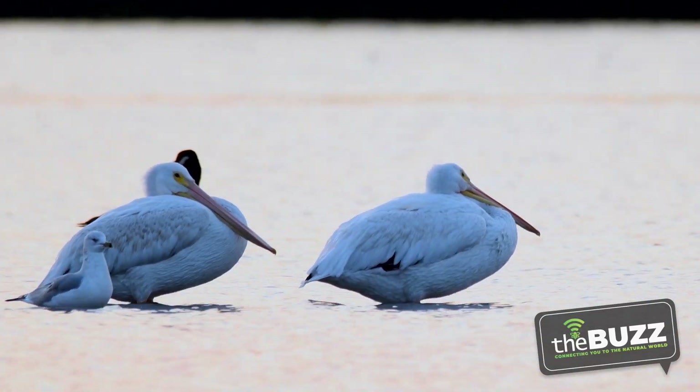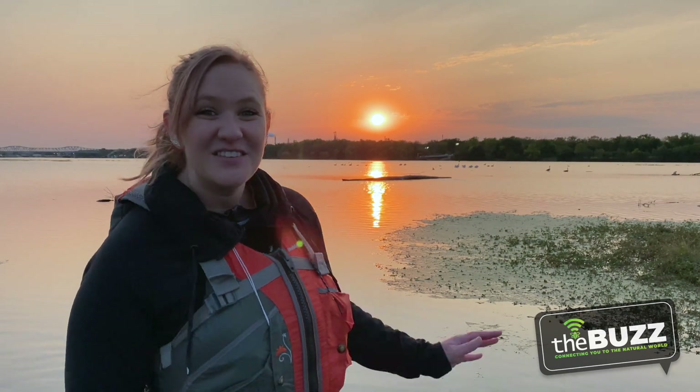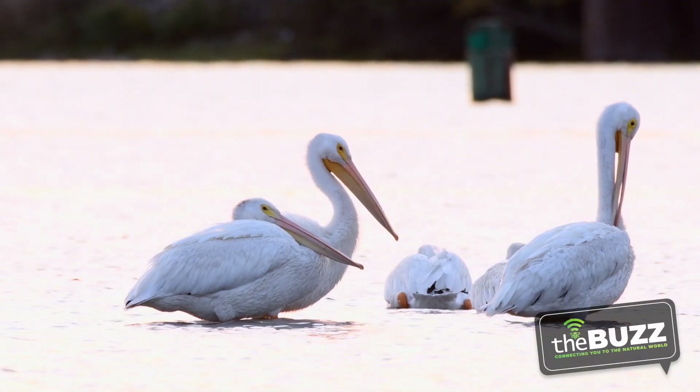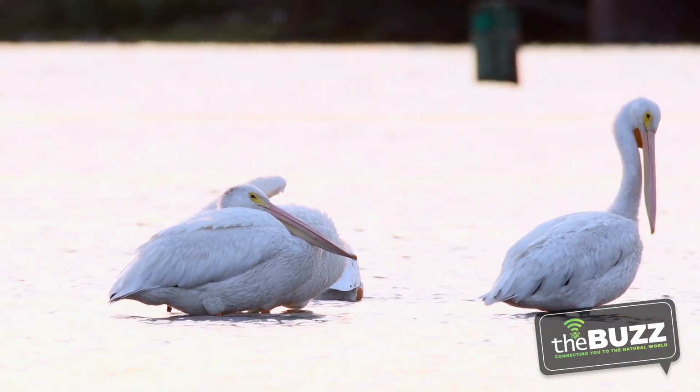It's that time of year again where the American White Pelicans are back in Will County. Yes, you heard me right — we have pelicans right here in our backyard. We've kayaked in the Des Plaines River, found a nice shallow area, stepped out, and saw these pelicans right here. The key is the early bird gets the worm, so the best time to see these pelicans is bright and early.